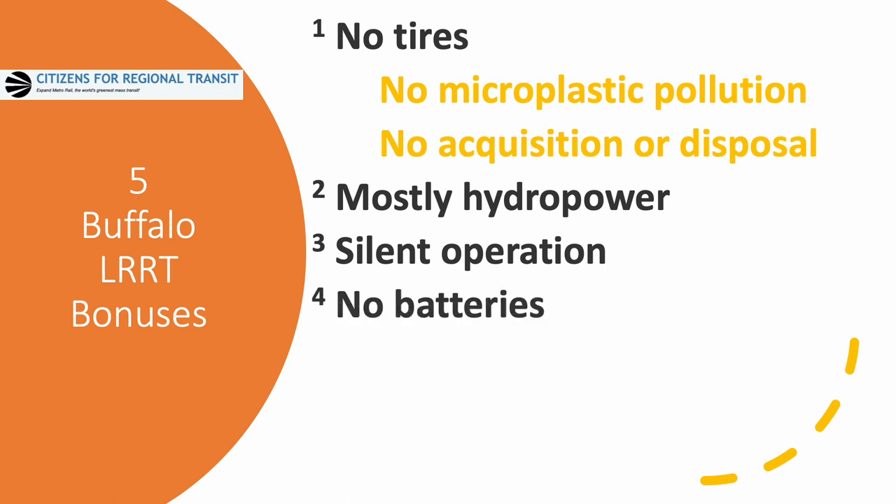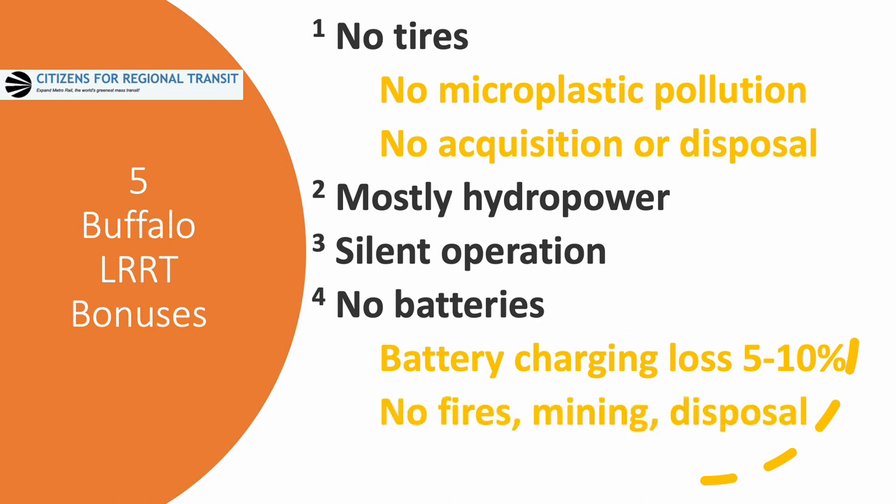There are no batteries. Charging a battery bus results in a loss of energy of between 5 and 10 percent. There is no chance for a battery fire, no problem with mining because we don't use any lithium, and no problem with disposal of batteries because there aren't any. We get climate resilience because the system is entirely underground — there is no problem with weather, rain, snow, sleet, hail, whatever comes along. The system just keeps right on running.